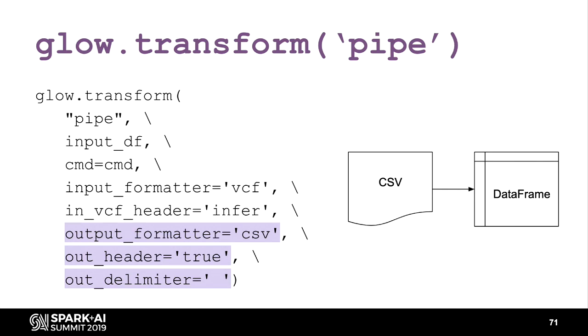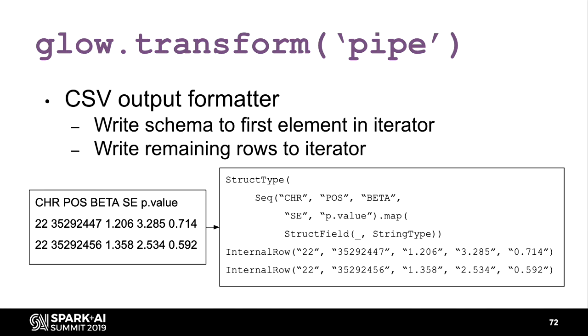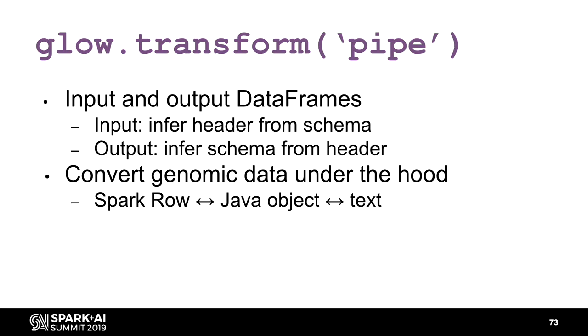The output formatter takes all the text lines and creates your data frame with the schema specified in the text. For SAGE specifically, the output is a TSV with a header and we write that in the schema options. As a memory optimization, rather than storing each row as a Spark row — which includes the schema and is expensive — we create an iterator with the schema and internal rows, which are smaller. So rather than input and output text RDDs, we have data frames, infer the header from the schema, and perform conversions under the hood.